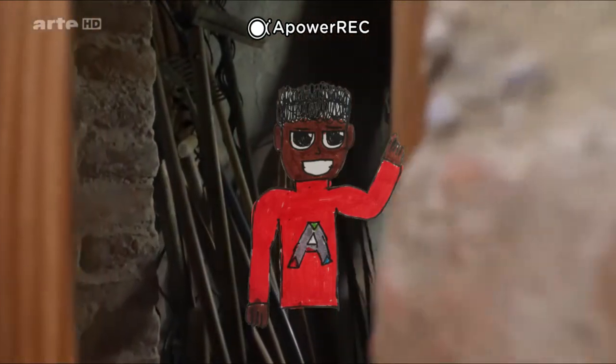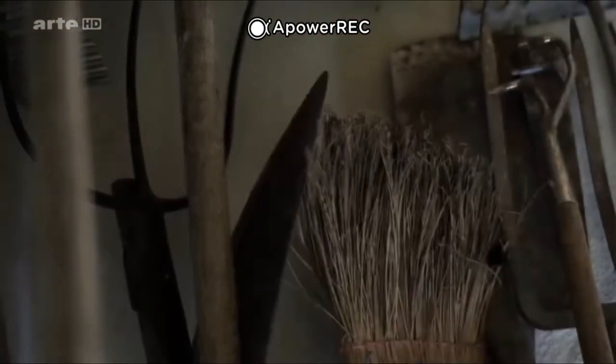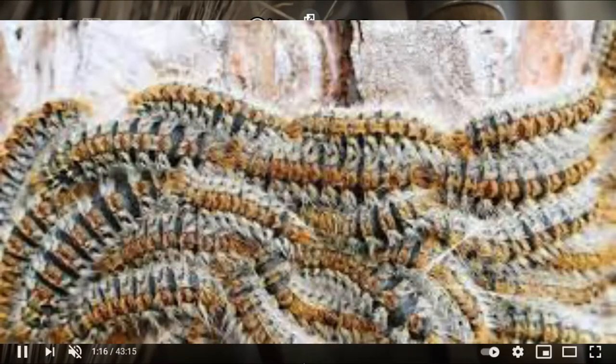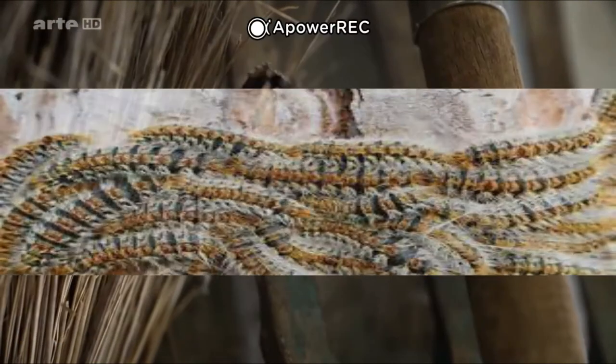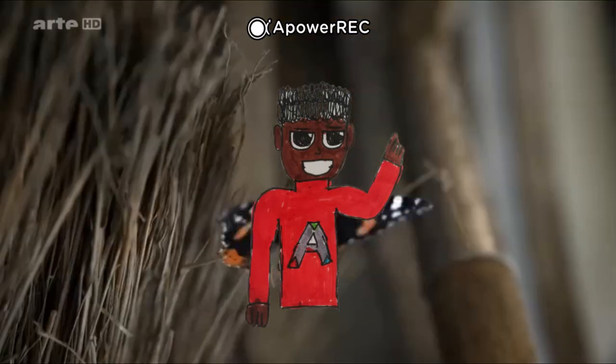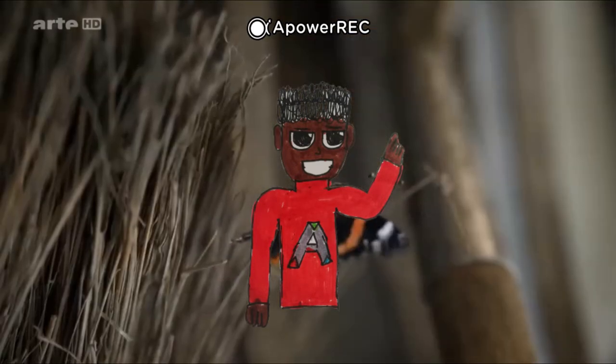La situation écologique des papillons en France est mitigée. Certaines espèces sont invasives, comme la pyrale du maïs ou la chenille processionnaire du pin, à cause du réchauffement climatique, de la hausse des températures et d'autres facteurs. Mais beaucoup d'espèces sont en train de régresser à cause de la destruction de leur habitat, par la mondialisation, l'agriculture, la déforestation, bref et tout ça.